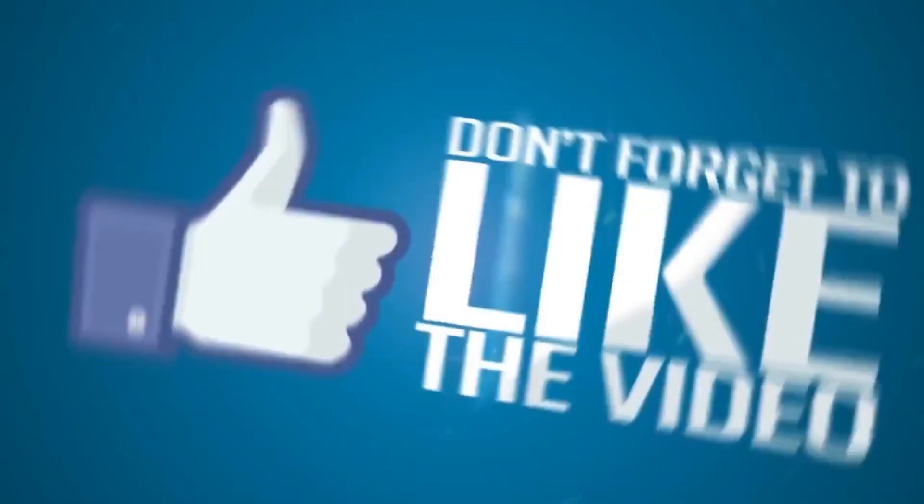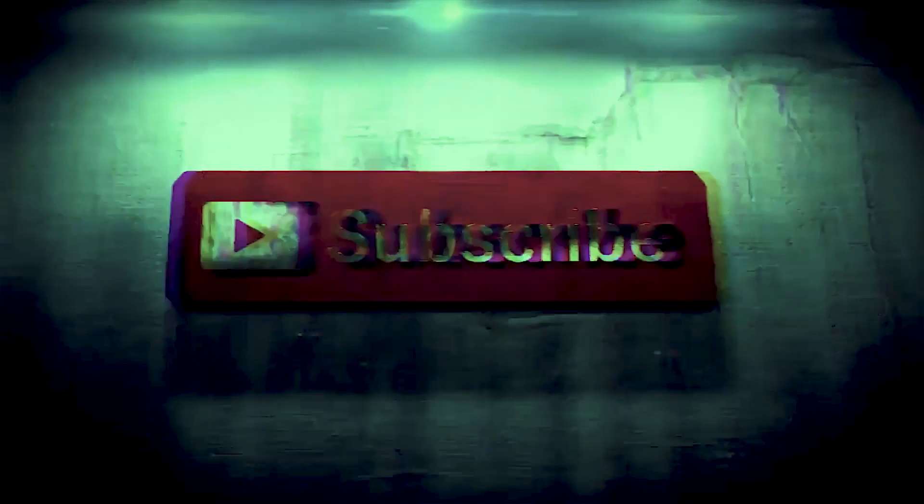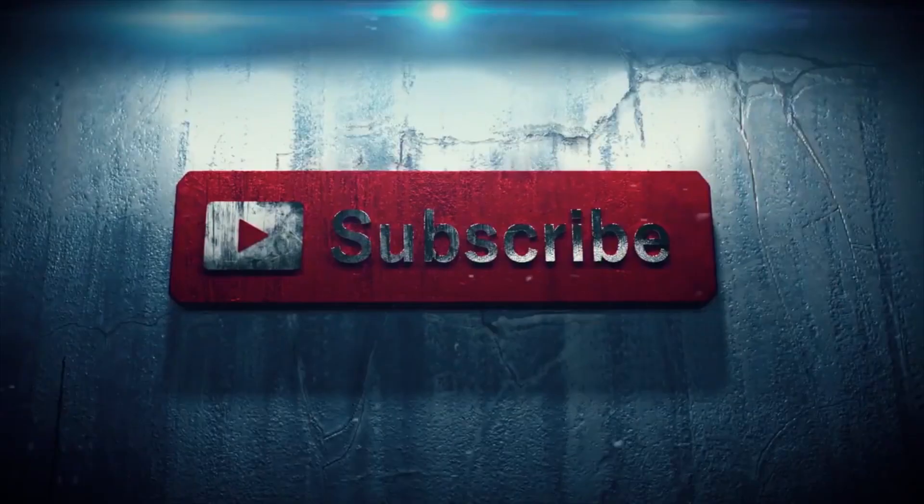That would be all for now. We will be bringing you all the latest technology trends just for you in the coming days as well. So, if you don't want to miss out on any new technology news, make sure you like and subscribe to GizBot's YouTube channel. This is Sandeep, signing off.